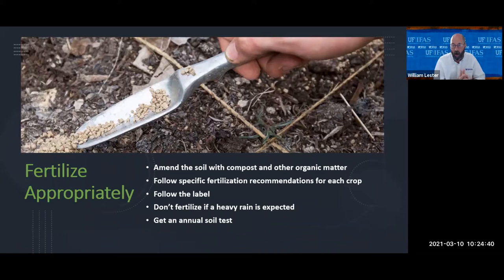Use common sense — don't put down fertilizer if you're about to get a heavy thunderstorm or if a hurricane is coming, because it's going to wash away. It's a good idea to get an annual soil test — contact our office for information on that. A soil test tells you the soil pH and whether it's appropriate for what you're trying to grow, as well as different nutrient levels, so you know what you have to add and what's already naturally present.